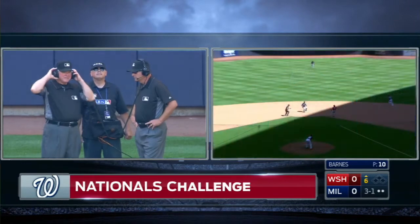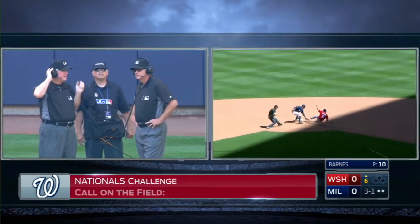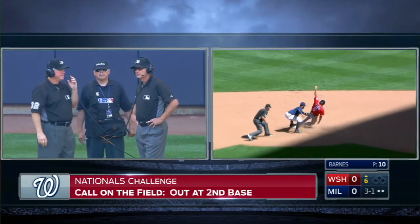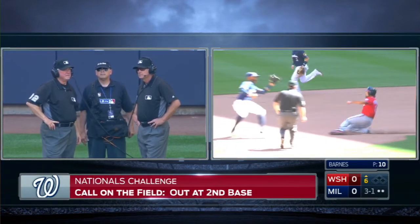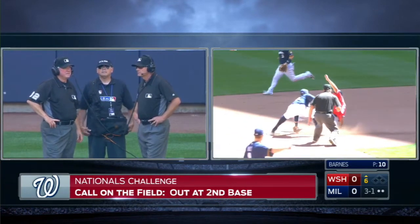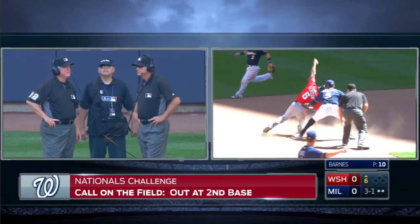Now VR missed him the first time — he tried to swipe the tag right here, missed him. He got him on the back side. And the question is: is the foot on the bag before the tag is applied? Missed him there, gets him there. And I think he might be out.